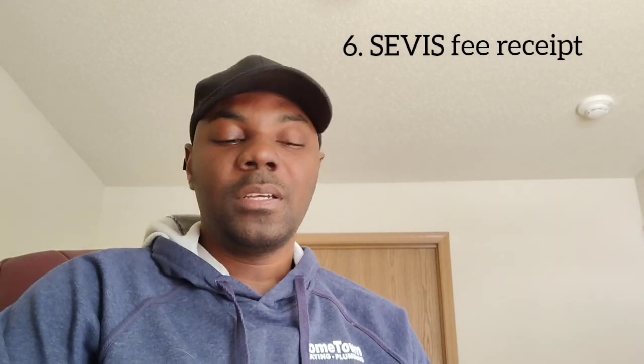Number six, you need a SEVIS fee receipt. The SEVIS fee — student and exchange visitor information system — is about $350 paid to Homeland Security, and they give you a receipt after payment. If you're in Ghana it can be very difficult to pay, so you can join my Telegram page for more information. You need that receipt — take it to the interview.